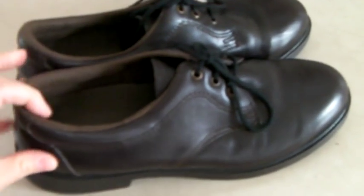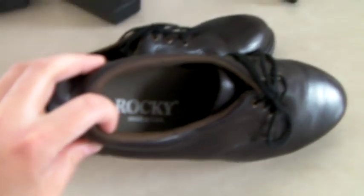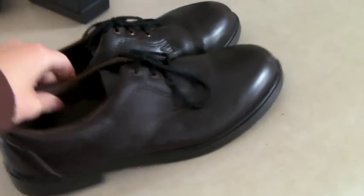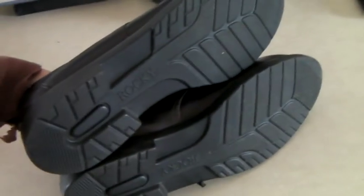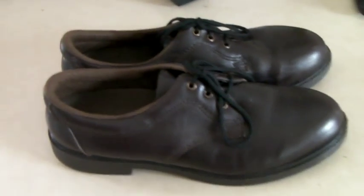These are a pair of Rocky brand women's shoes — made in the USA, leather, nice soles. Looks like they haven't really been worn. And they sold for $37.